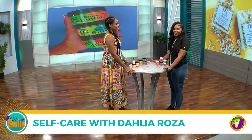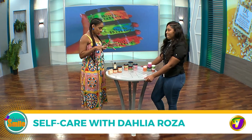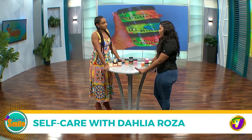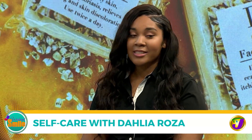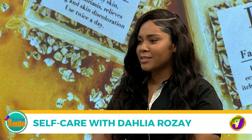I was told that all of these fantastic products were created and developed based on your own personal need for them. So tell us a little bit more about that. Okay, so Dahlia Rose basically started about two years ago. We just started with body butters.